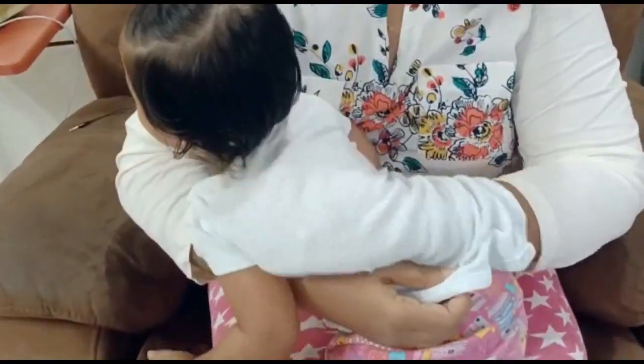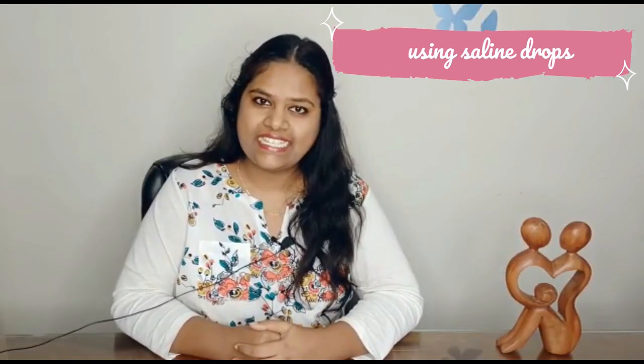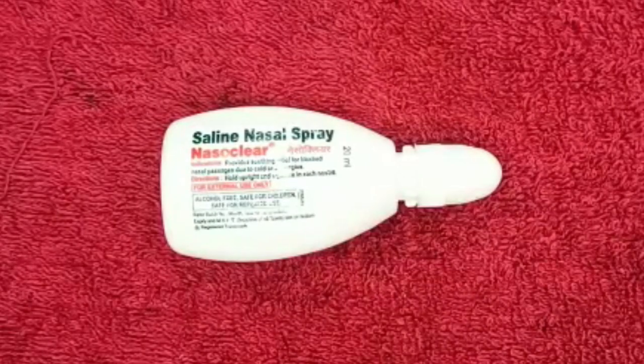The next most important point is using saline drops. The dry nose and blocked nose that babies have — saline drops help to clear that. It's usually recommended by doctors to use this when your baby has a blocked nose. You can use saline drops throughout the day whenever you feel your baby is having a blocked nose and difficulty breathing. There is no particular number of drops or number of times — you can use this any number of times.